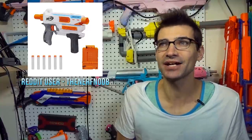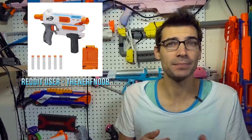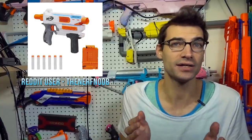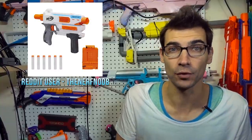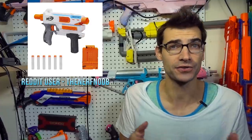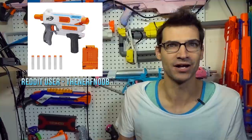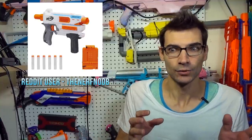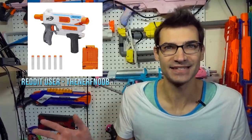Diving right in — new blasters on Amazon. The Mediator and the Helios are on Amazon right now. Reddit post by TheNerfNoob shared this information as they stumbled onto it while searching through Amazon. The Mediator is going for $20 currently, and the Helios going for $30. The Helios actually has already been on sale, but that sale has ended already, unfortunately.